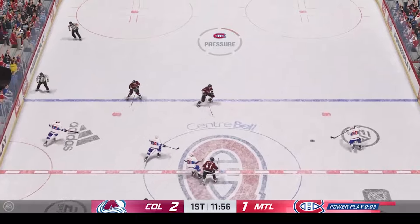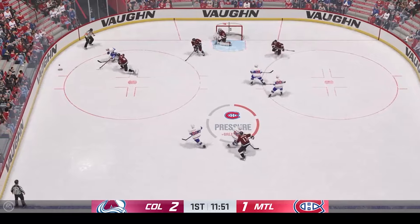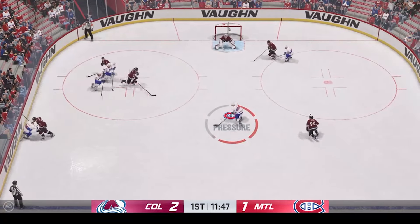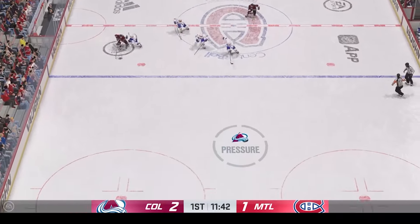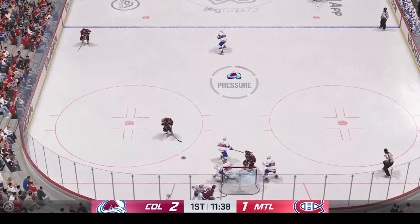Slick feed. Colton standing up, ready to go. Montreal's man advantage unable to execute properly — they still trail by a goal. Specialty teams are critical, especially when you're down by a goal and have an opportunity to get the equalizer, and they just weren't able to generate anything on that one.